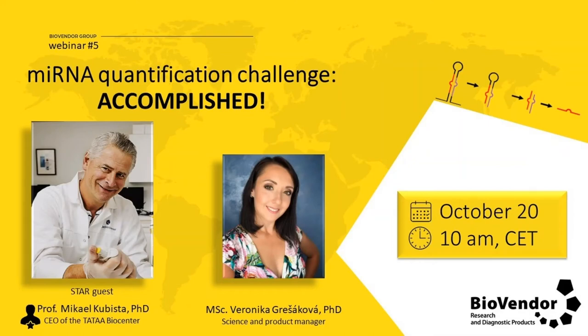Good morning ladies and gentlemen and welcome at the fifth BioVendor webinar. Today's topic is dealing with conquering one of the biggest challenges in the microRNA world, and that is their quantification. I'm happy and proud to welcome Professor Kubista, as he is one of the world's leading scientists interested in microRNA measurements. My name is Veronica and I'm the product manager for microRNA at BioVendor. Please let me start with a brief introduction to the microRNA world.